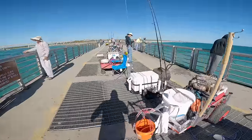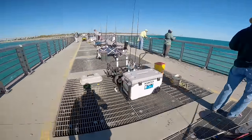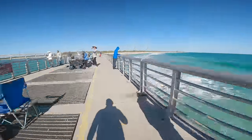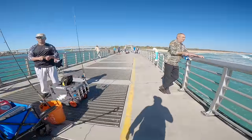Giant black drum! Try not to get hooked here — a lot of people casting baits, some experienced fishermen out here.